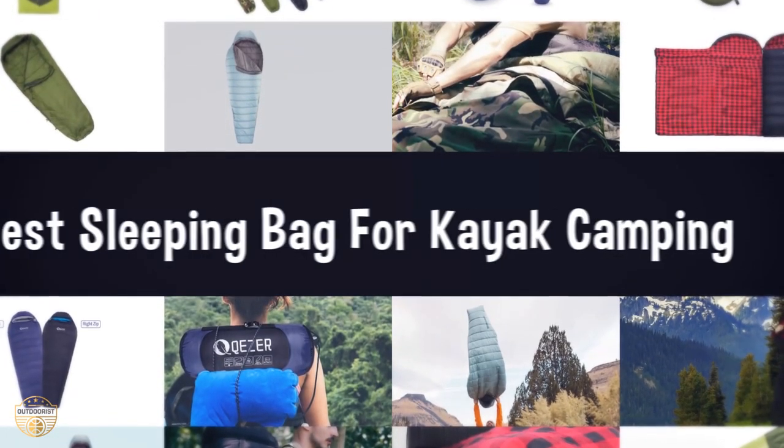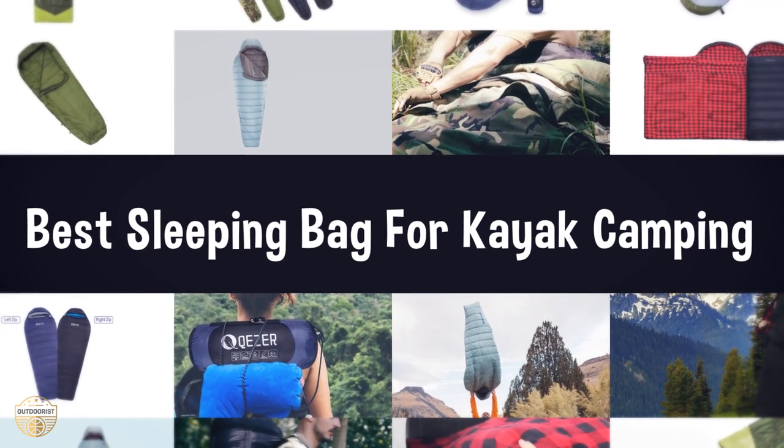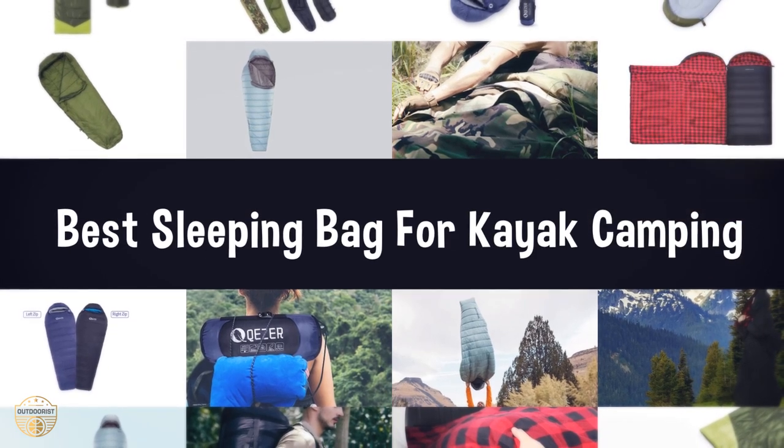If you are looking for the best sleeping bag for kayak camping, here is the best collection for you. We have listed these top 5 best sleeping bags for kayak camping to help you choose the perfect one. Let's get started.